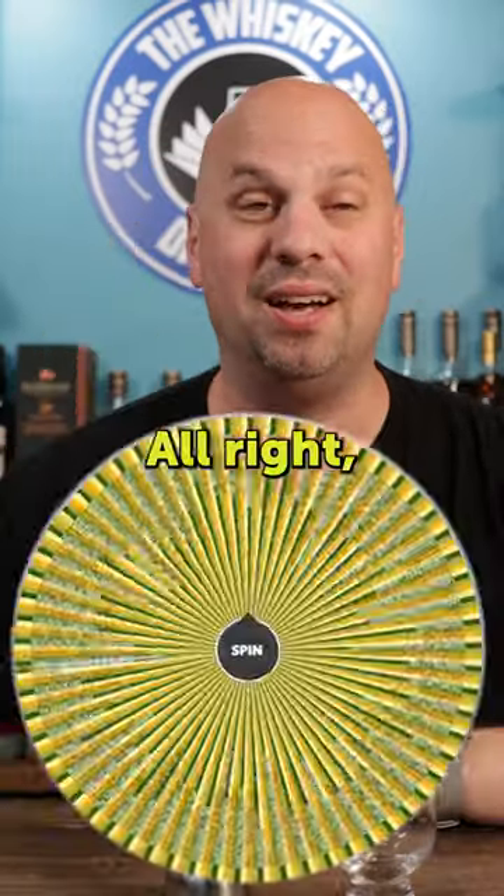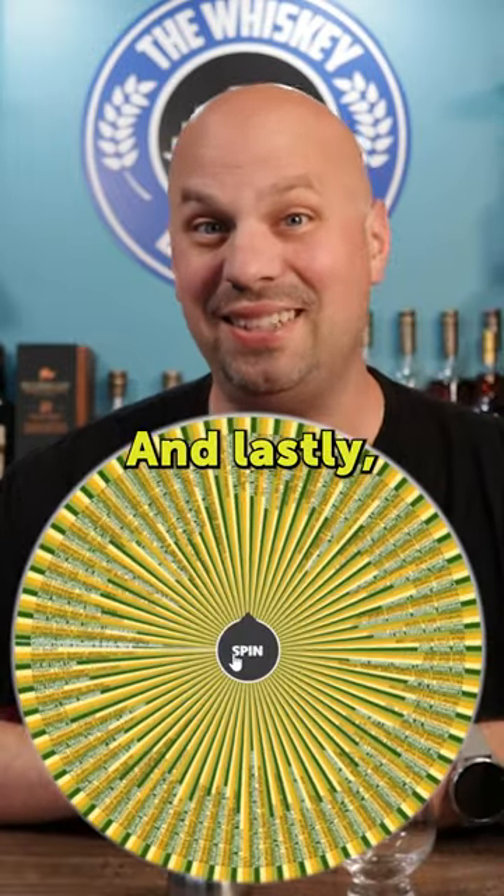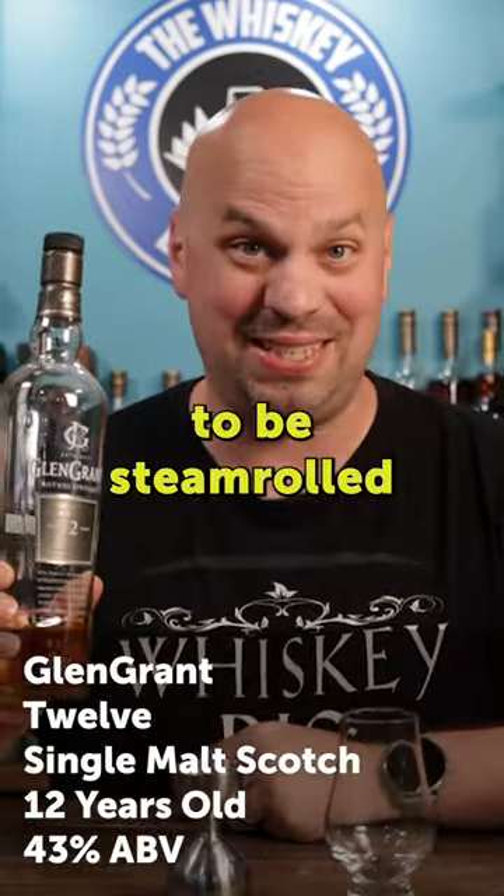Broken Barrel, the Cask of Amontillado. Let's see what's next — Cardew Gold Reserve for House Targaryen. And lastly, I think the Glen Grant 12 is going to be steamrolled a bit.